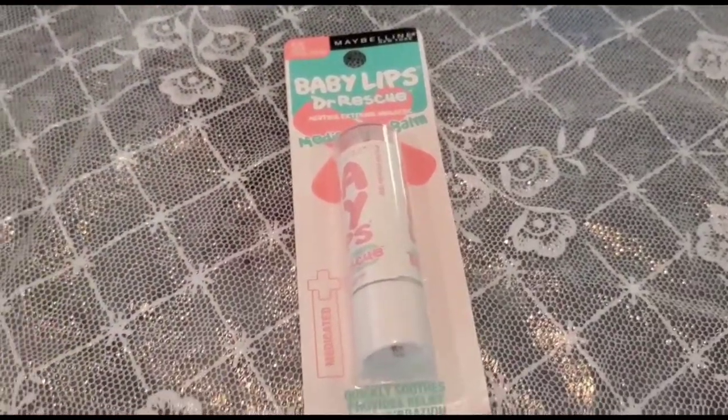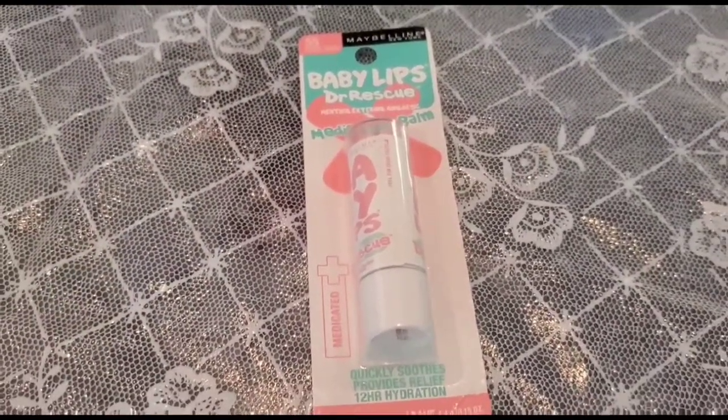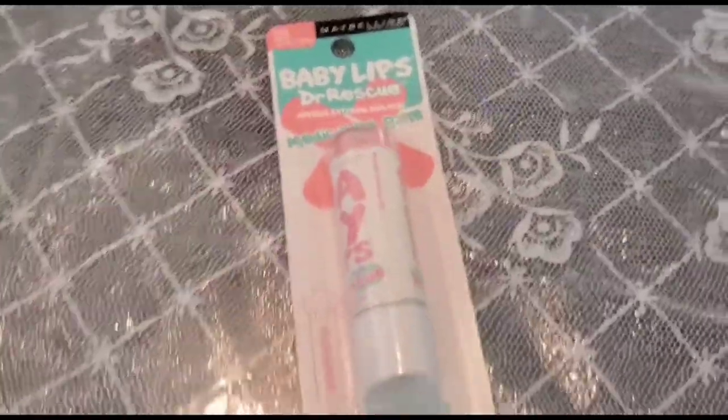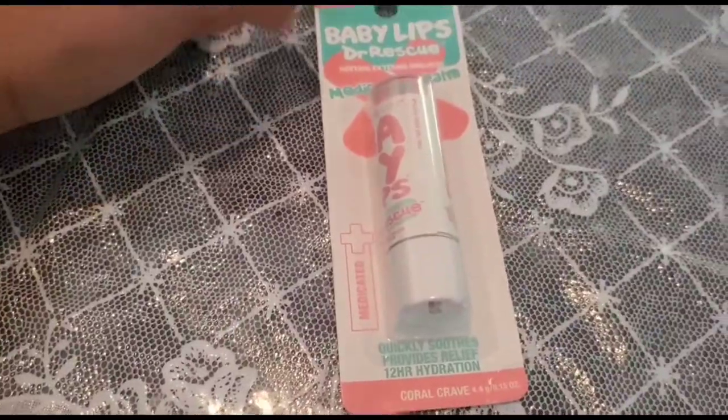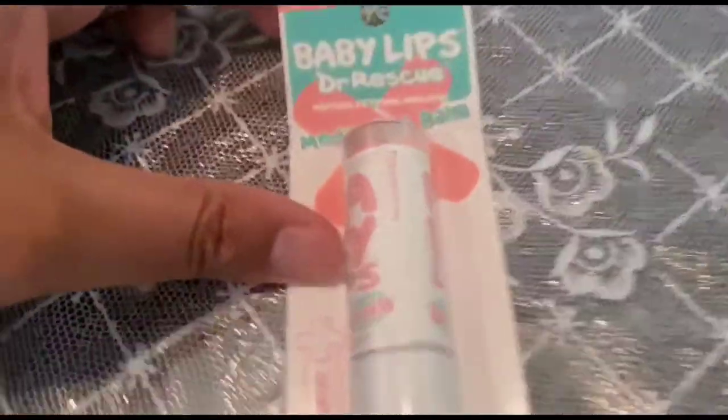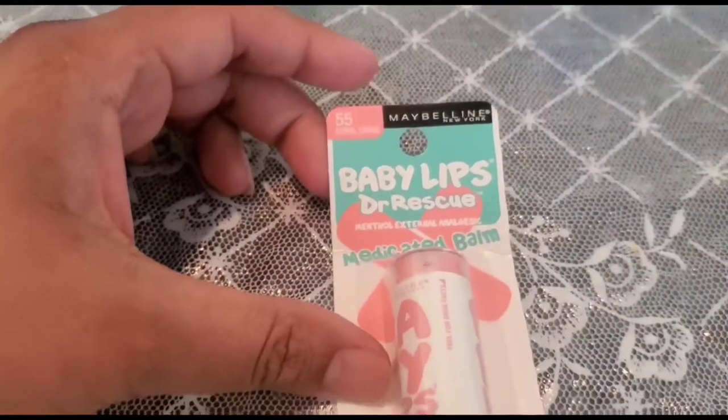Baby Lip Doctor Rescue medicated lip balm provides you with 12 hours of hydration. It has menthol in it and it's medicated, so if you're suffering from dry cracked lips you might like to use this.